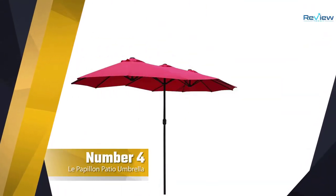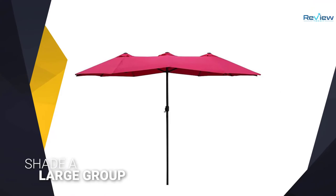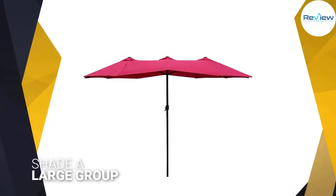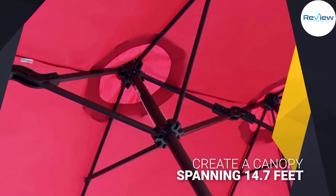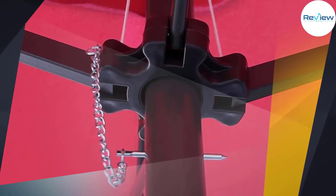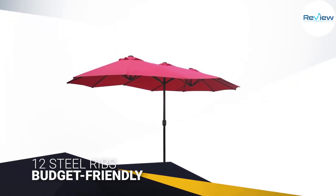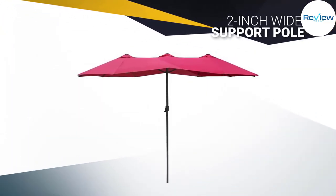Number four: Le Papillon patio umbrella. If you're looking for a supersized patio umbrella to shade a large group, the Le Papillon outdoor double-sided 15-foot umbrella is the perfect solution. As the name implies, there are two sides to this umbrella that together create a canopy spanning 14.7 feet across. To support the weight of this extra-large canopy, this umbrella boasts 12 steel ribs and a two-inch wide support pole. It features a crank to open and close it. Note that you'll need to anchor this umbrella in a base with anywhere from 40 to 80 pounds.